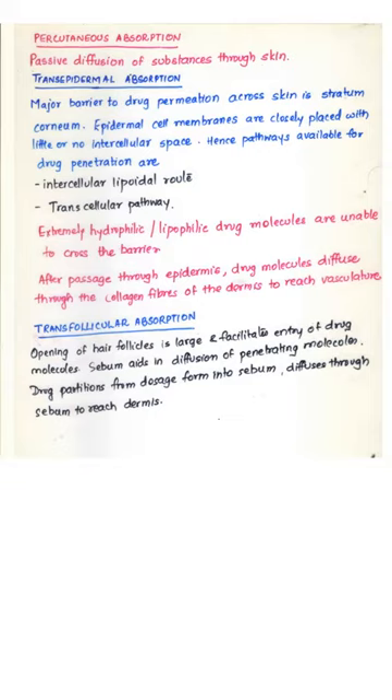One more route of absorption exists called trans-follicular absorption — that is, absorption through the hair follicles. The openings of hair follicles are large, so drug molecules can enter these follicles. The sebum secreted also aids diffusion of penetrating molecules. The drug partitions from the dosage form into the sebum and diffuses through it to enter the dermis, from where it enters the microvasculature and then systemic circulation. The three mechanisms responsible for skin absorption are percutaneous absorption, transepidermal absorption, and trans-follicular absorption.